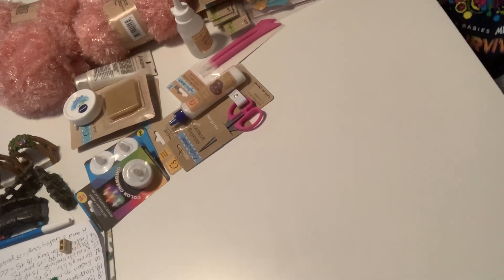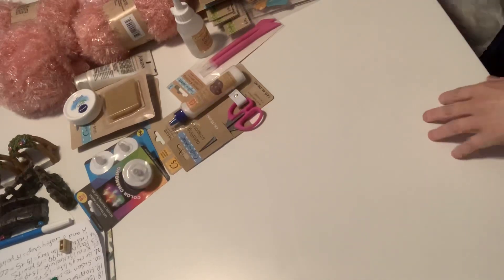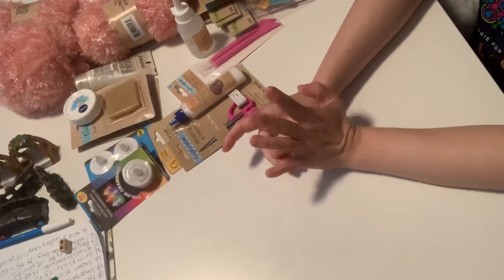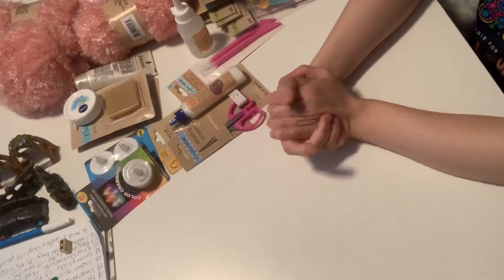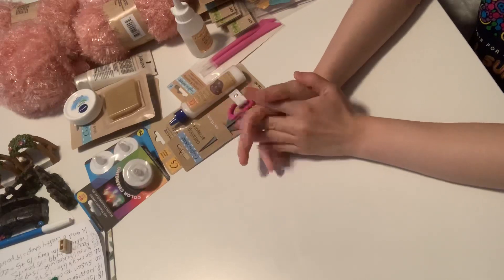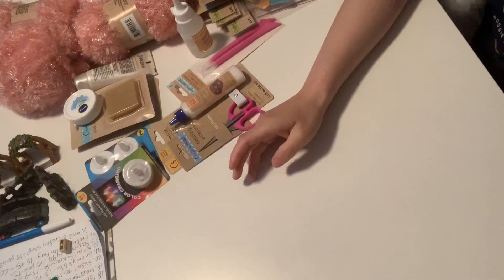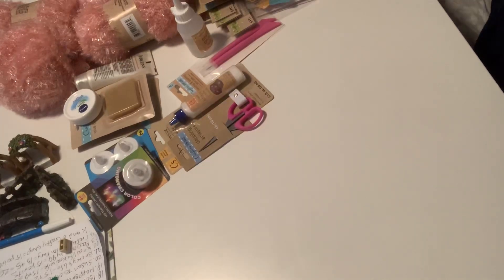I went to a completely different Dollar Tree I've never been to before. I was so happy because I was looking for these — other Dollar Trees didn't have them — and I was so excited to share what I found. I am so excited. This Dollar Tree was huge; they had a whole craft aisle and I was like, yes, finally.